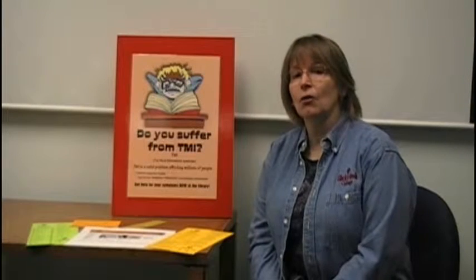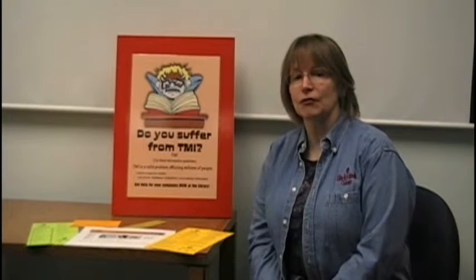What we want to help you do is avoid information overload. There is too much information out there. You don't need all of it to be a successful student. Our goal is to help you be a smart information consumer.